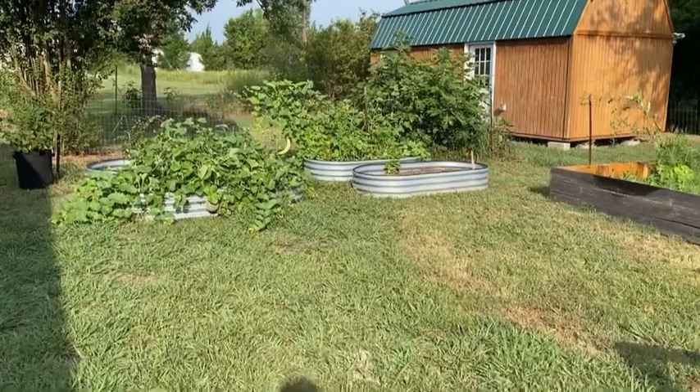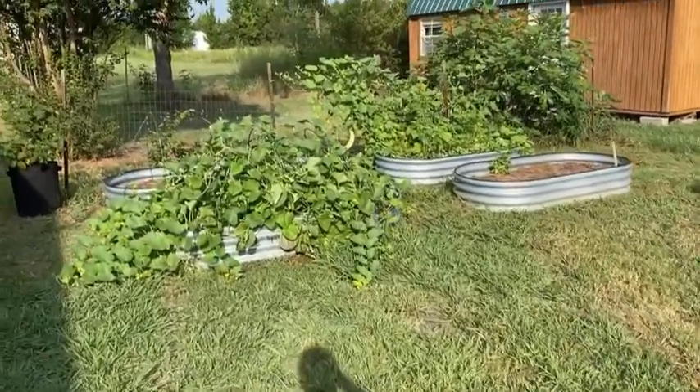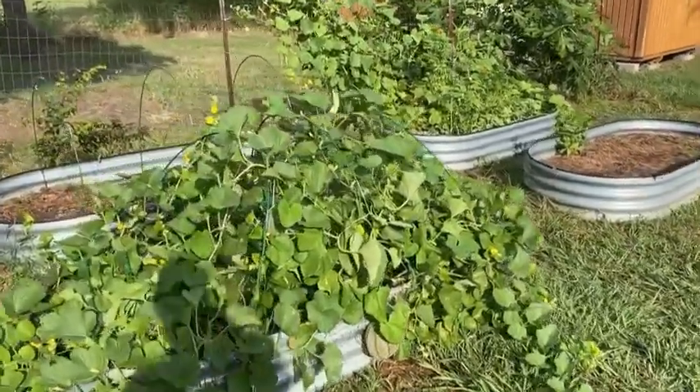Good morning! Hope everyone is having a great Saturday morning. I was just going to give you a garden tour this morning. I just got through watering all of my fruits and vegetables.